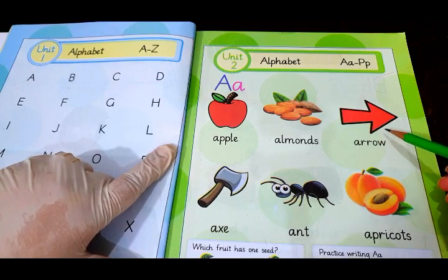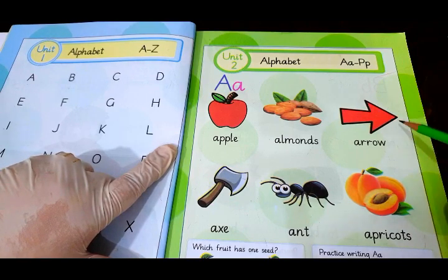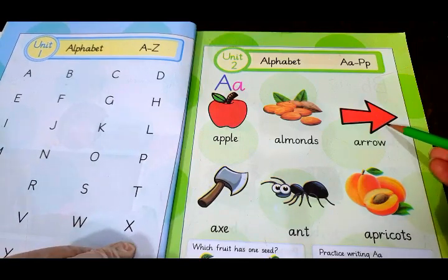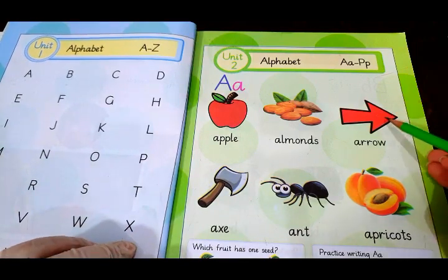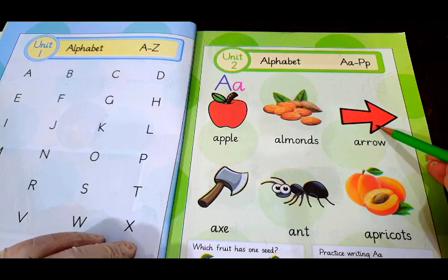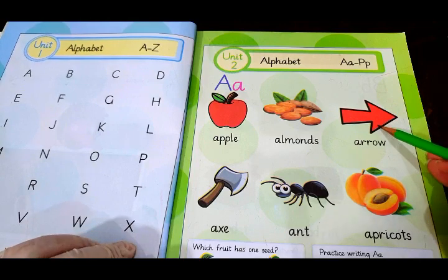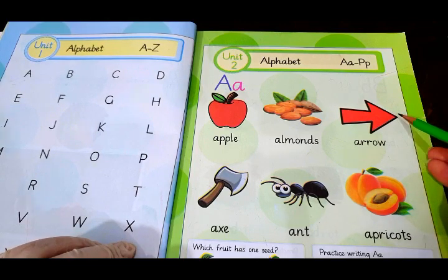The next we have got here is arrow. If we draw an arrow on the book, it means we are pointing towards something. We can also use this arrow along with the bow to aim at something. As we say in Urdu, teer kamal. So we can use an arrow to aim towards anything.